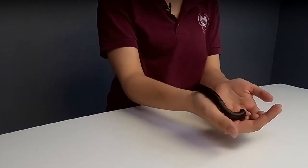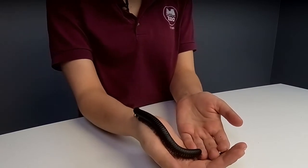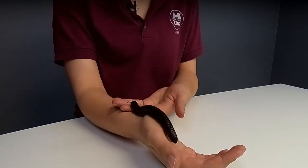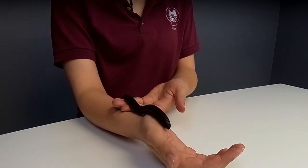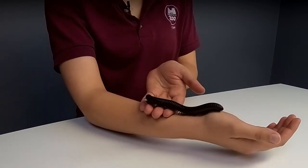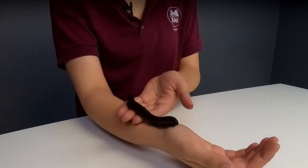Being a giant African millipede, she is of course a little bit larger than most millipedes you would see around here, but she is not a fully grown animal. These guys can get up to a foot long, and she's not quite there yet. Millipedes, I think, are really cool animals.